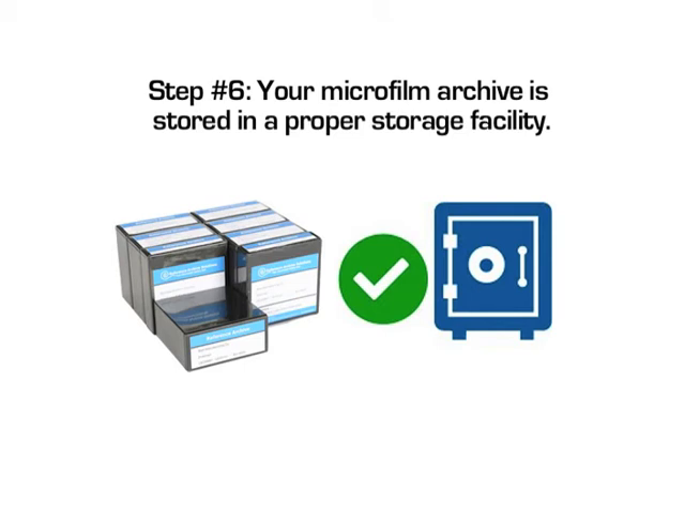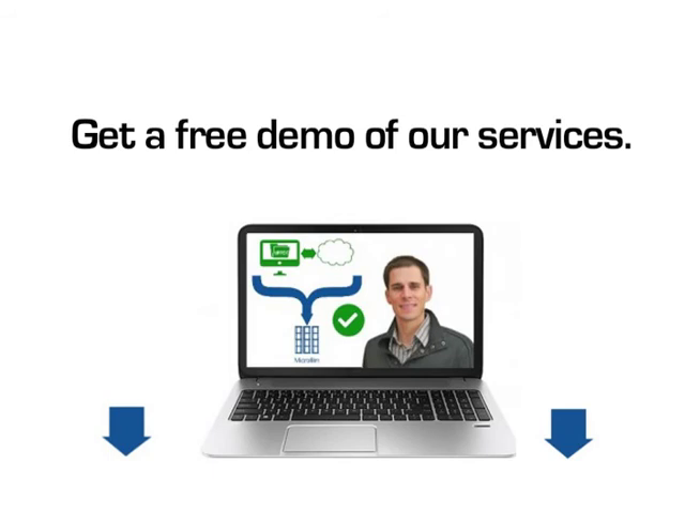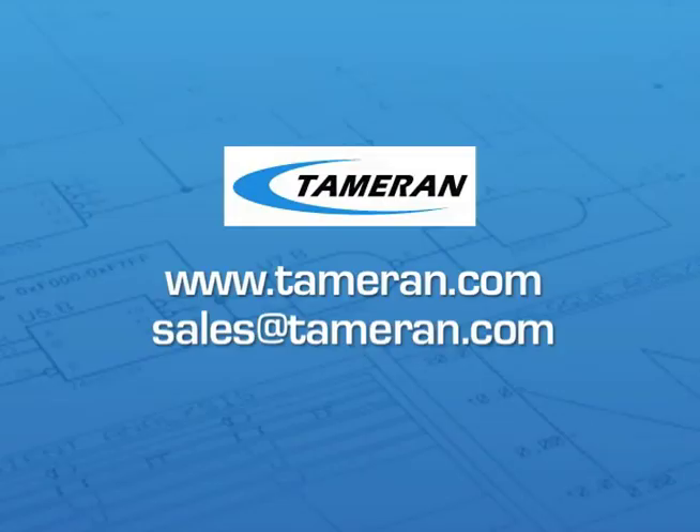Step 6: your microfilm archive is stored in a proper storage facility. This can be done by one of Tamran's storage partners or your department. Want to learn more? Click on the link to get a free demo of our services. You can also visit us on the web at Tamran.com or contact us at sales@Tamran.com.